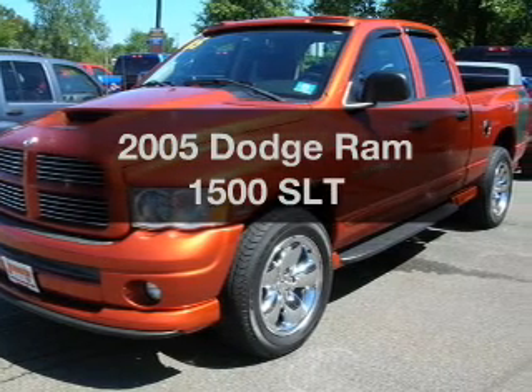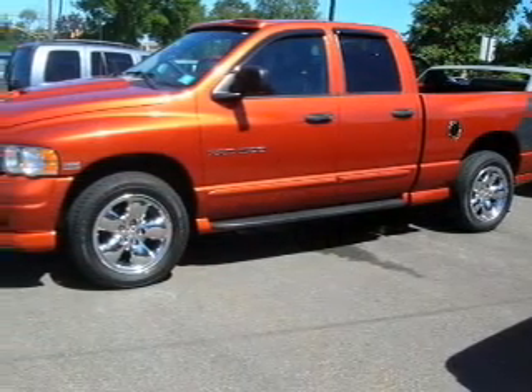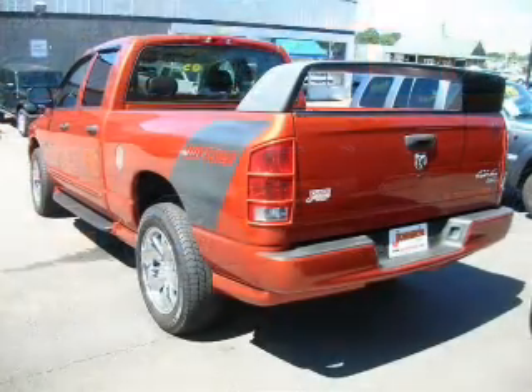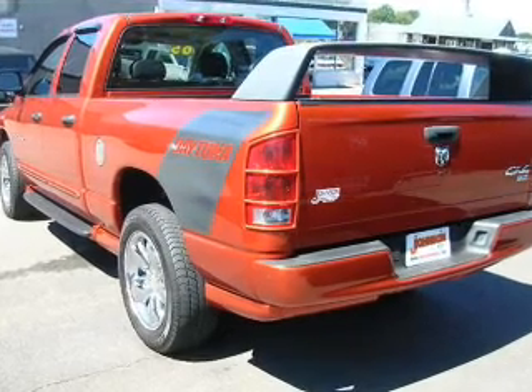Everything you need under one roof with this great vehicle, with a powerful eight cylinder engine that responds smoothly to its five-speed automatic transmission. Stand out from the crowd with premium wheels. The anti-lock braking system will keep you safe on the road.